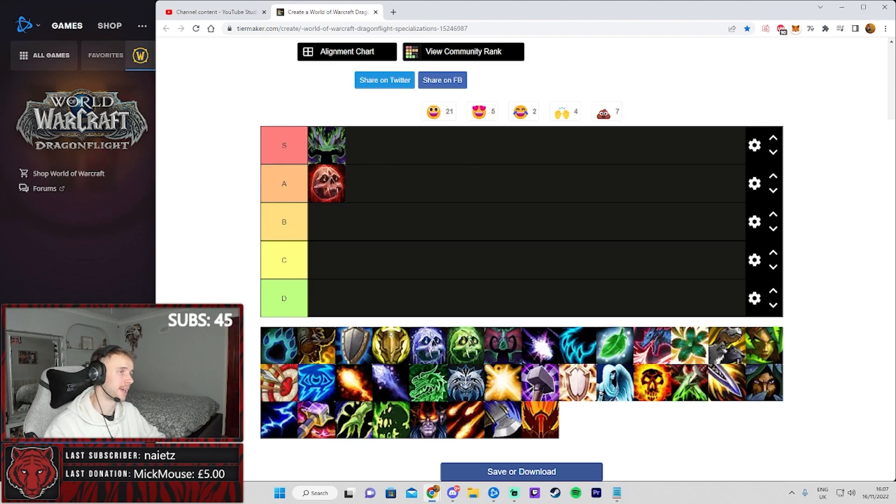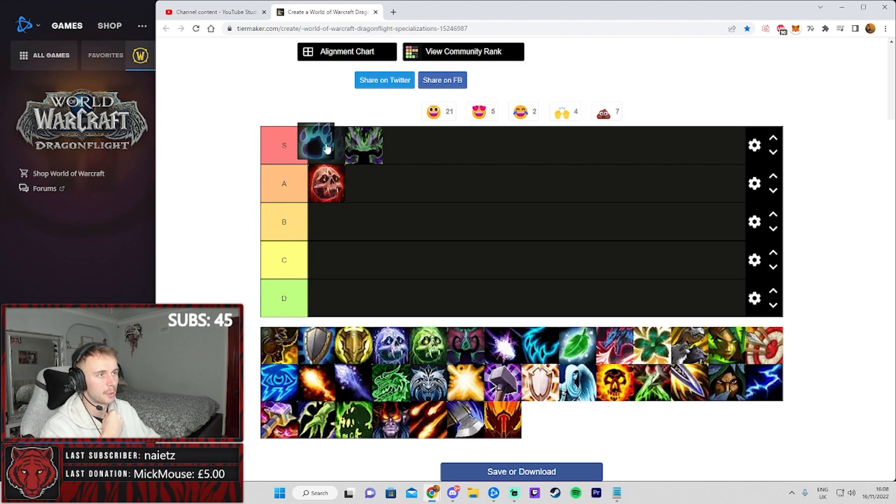Speaking of S tier specs, if I could I'd put this in its own rank — it will probably receive some slight nerfs soon — and that's obviously the Guardian Druid, or Bear. It's going at the top of S tier. If you buffed any spec by pretty much 50% across the board I'm sure it would be worthy of S tier. After getting ignored for most of the beta, bears received a 50% aura buff for most of their abilities excluding Moonfire — probably the biggest buff I've ever seen in WoW's history.